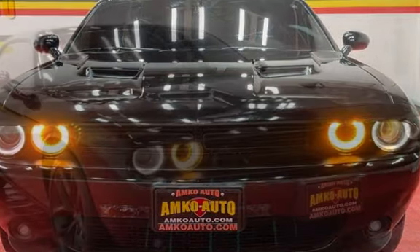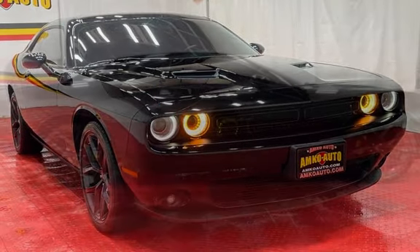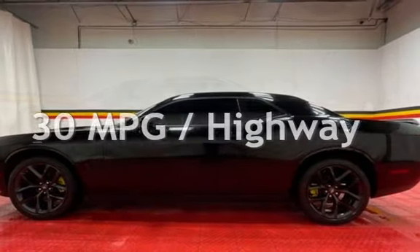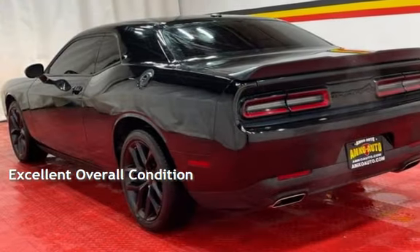This Dodge is a great value with less than 38,000 miles on the odometer. Estimated fuel economy for this vehicle is 19 miles per gallon in the city and 30 miles per gallon on the highway. This vehicle is in excellent overall condition.